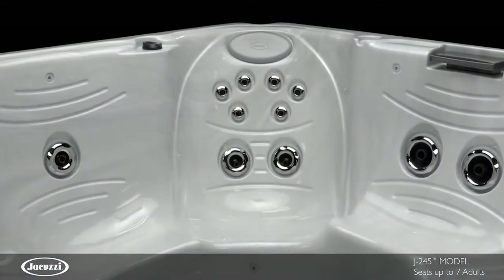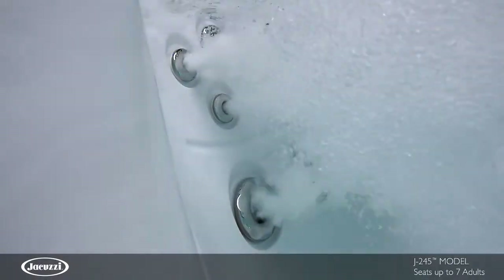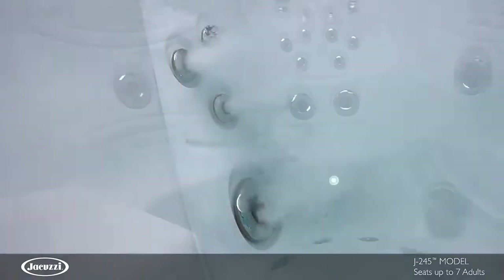The J245 offers seats of varying heights and jet configurations to target strategic areas of the shoulders and the back. From bold pressure to stimulating full coverage,